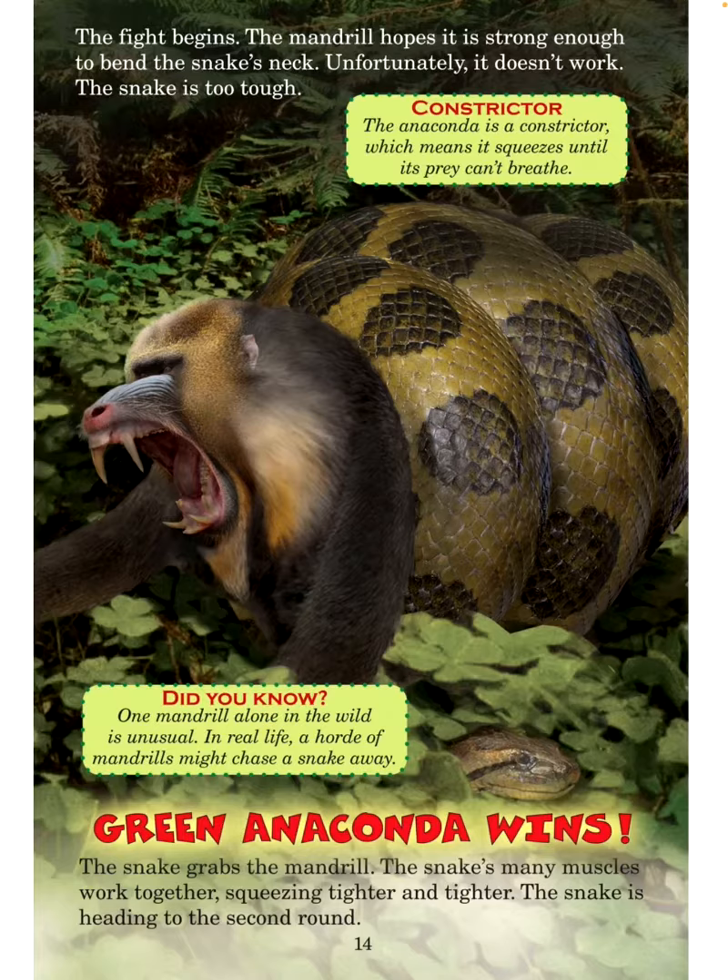Green anaconda wins! The snake grabs the mandrill. The snake's many muscles work together, squeezing tighter and tighter. The snake is heading to the second round.